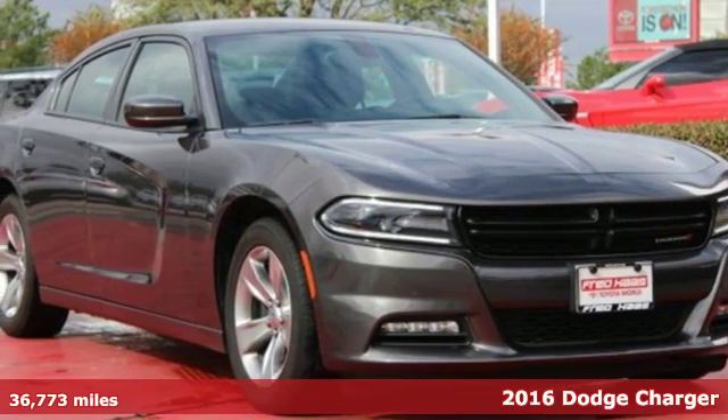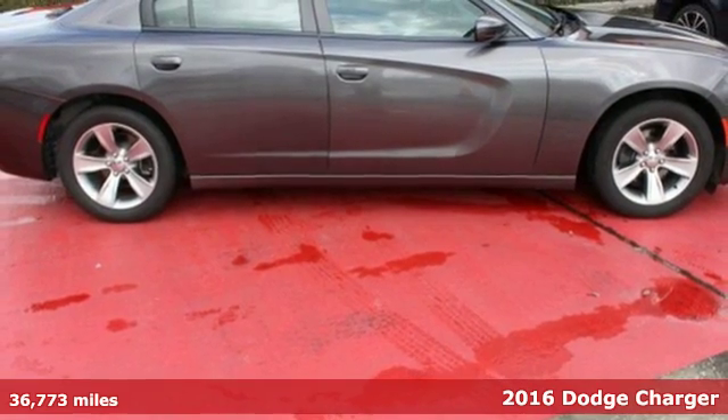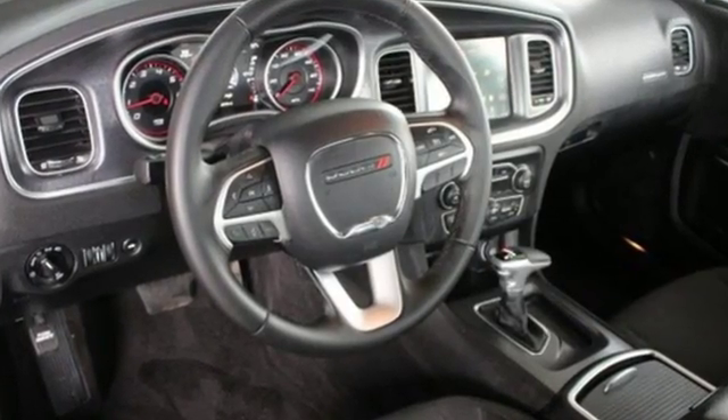It's a 2016 Dodge Charger. Get ready to unleash raw power from a car that has always turned heads. The muscular frame and dual exhaust from yesteryear remains on the Charger with a modern twist from the LED daytime running lamps.